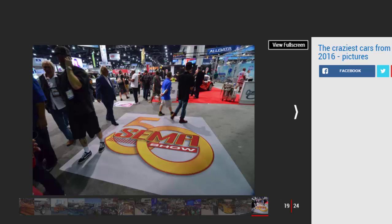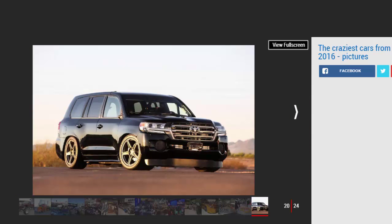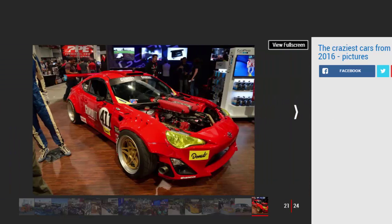Our SEMA Top 5: Number one — Mega Toyota Land Cruiser. Toyota took its Land Cruiser SUV and added 2,000 bhp thanks to a huge turbo. Despite weighing over two tons, it's capable of 200 miles per hour.